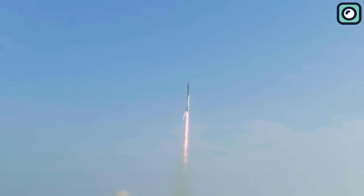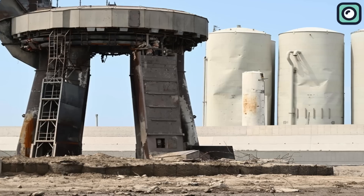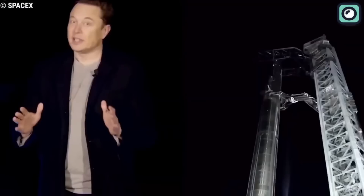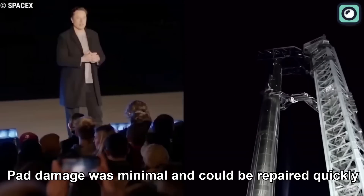The immense combined thrust of the Super Heavy booster — 6,900 tons, or 15 million pound-force — left a hole in the Starship launch pad's orbital launch mount. Although the damage seemed significant, Musk reassured everyone during a Twitter Space audio discussion that the pad damage was minimal and could be repaired quickly.